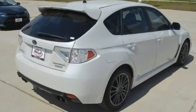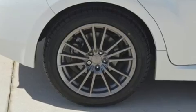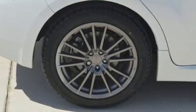It distinguishes itself from the competition with features such as remote keyless entry, rear wipers, and a split folding rear seat.